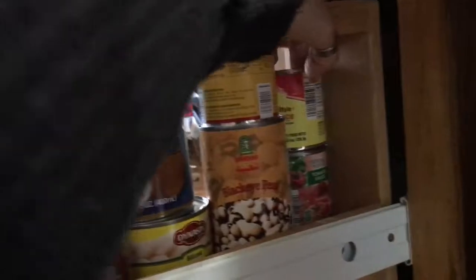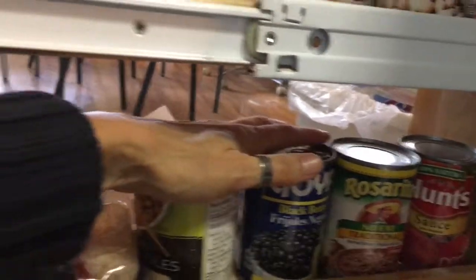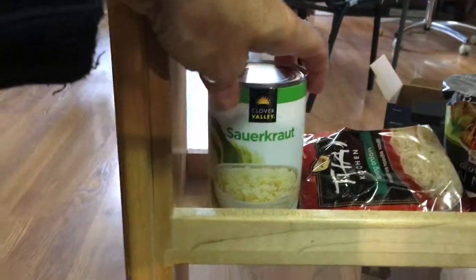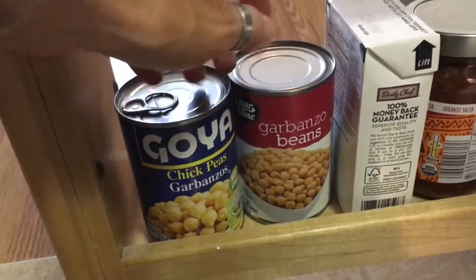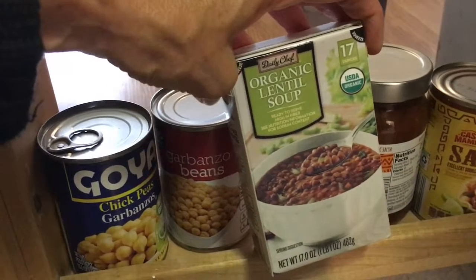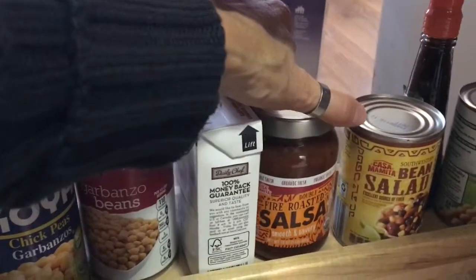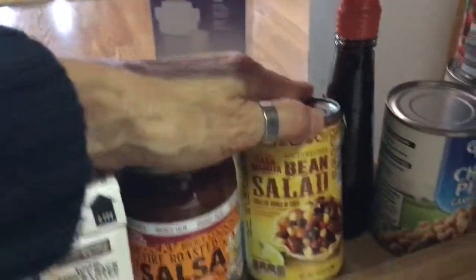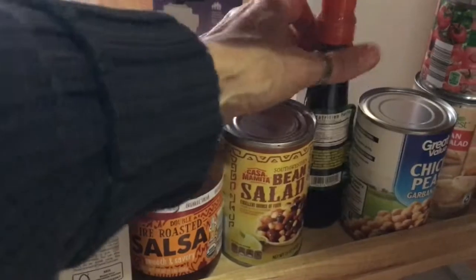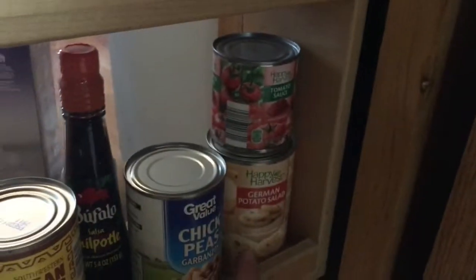Black-eyed peas, more chipotle sauce, tomato sauce, refried beans — this little slide-out cupboard is in no order, just throw stuff in here to have it handy in the kitchen. Black beans, more noodles, sauerkraut, chickpeas — garbanzo beans, same thing. A little box of lentil soup from Sam's — this is not great. A salsa, fire-roasted salsa — totally forgot about that, sounds good. A bean salad from Aldi — we tried one can, it was not great. More chipotle sauce, more chickpeas, tomato sauce, and German potato salad from Aldi, which is pretty good.